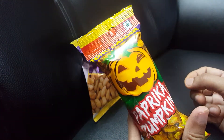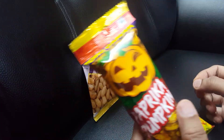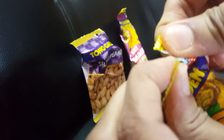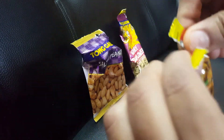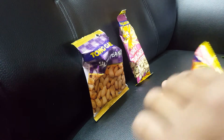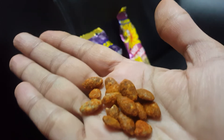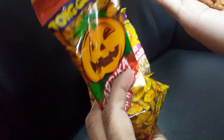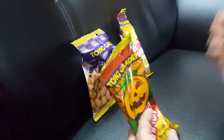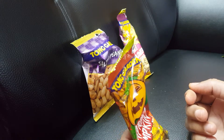The next one is paprika pumpkin seeds. This is unique — I have never tried it before. The packaging is simple and easy to open. These are the paprika pumpkin seeds, as you can see, and again there is only this much inside.